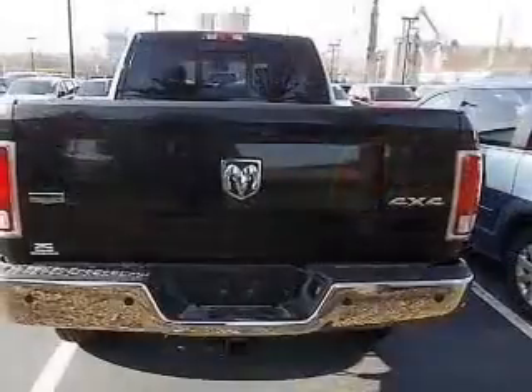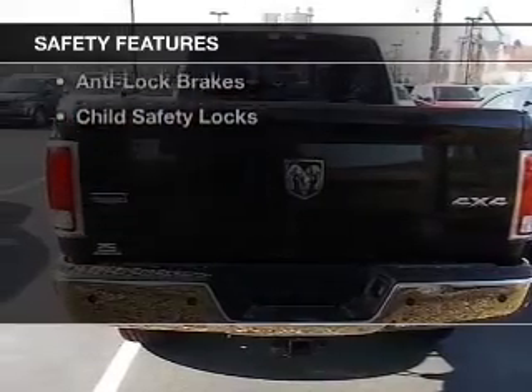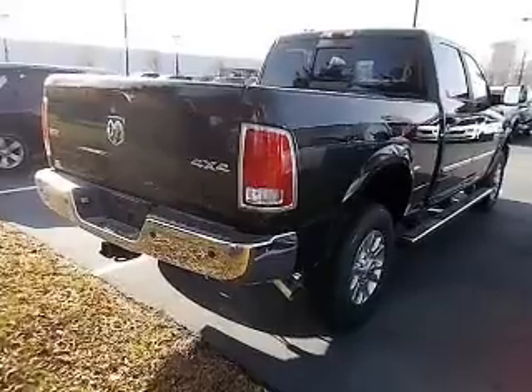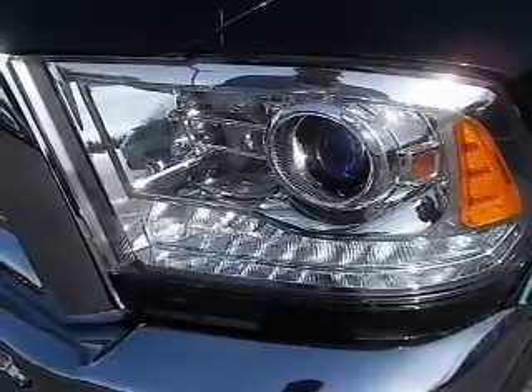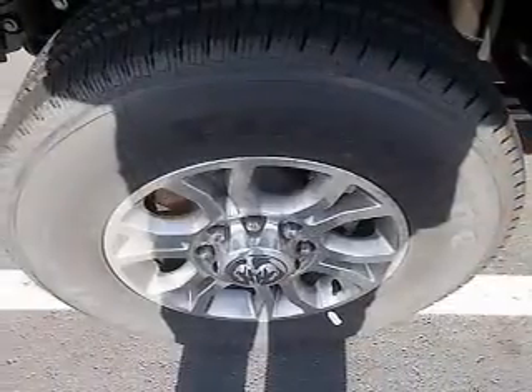Additional features include alloy rims and auto-dimming mirrors. Safety was made a priority with these features: a backup camera, side airbags, brake assist, traction control, parking sensors, stability control, a passenger airbag, low tire pressure warning, anti-lock brakes, and child safety locks.